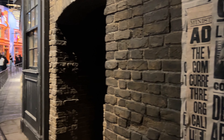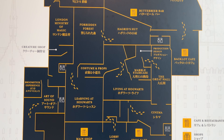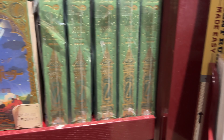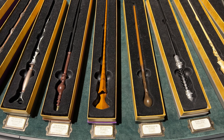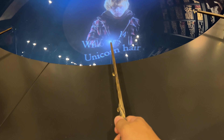The studio tour is more like an exhibition, where you can see stuff that's been featured in books and in the movies — like posters on the wall, magazines, wands and costumes. You'll move from one set to another and it's so easy to picture yourself as a character in the movie, making this studio tour such an amazing and immersive experience.